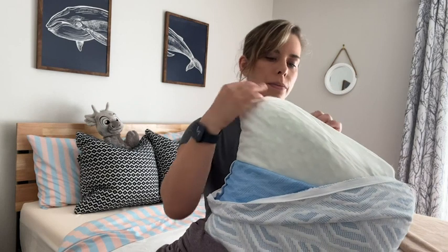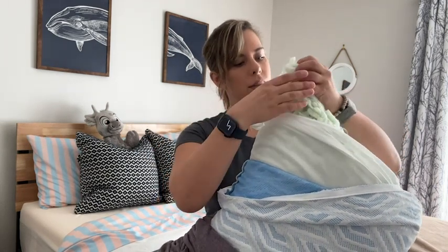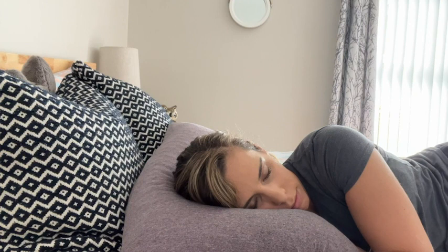The outside cover is cooling, which I so need — I am a hot sleeper, so I love that this pillow is cooling. You can feel it right to the touch. I really love this pillow; I think it's super comfy.